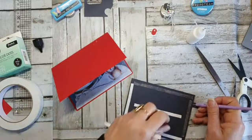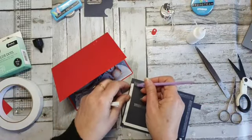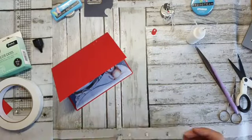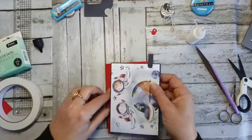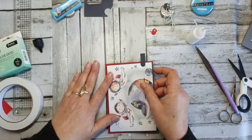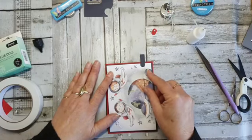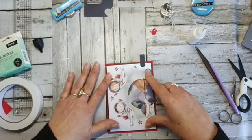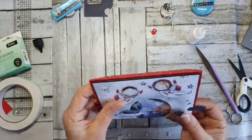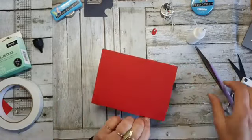Dat heb ik dus wel op zondag bijvoorbeeld — dan denk ik wel eens: ja, het is toch eigenlijk wel een beetje saai, ik zit hier zomaar alleen. Voor mij is het niet saai, voor mijn man is het niet leuk. Maar die zegt altijd: joh, doe lekker je ding, ik doe ook mijn ding. Zijn hobby is op zondag een tukkie doen. Dus ik vind het helemaal prima: jij lekker maffen, en ik lekker hobbyen.